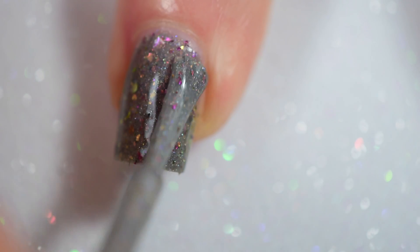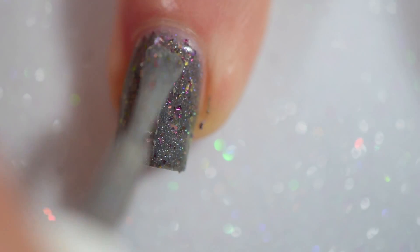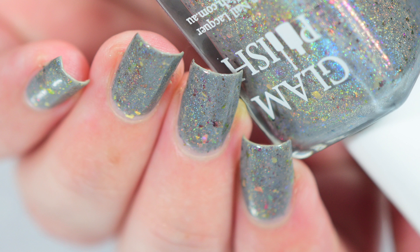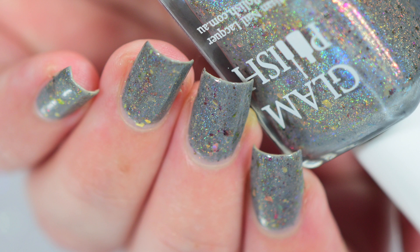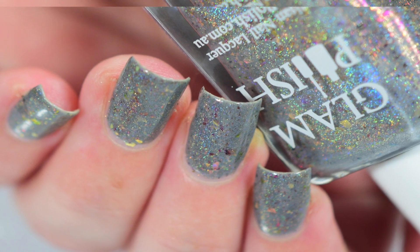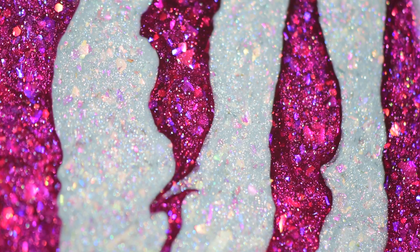This went on really well for me in two coats. It dries slightly darker than when applying it, completely covered the nail tip, and was just gorgeous. You can definitely see the little sparkling of holographic micro glitter — it's so pretty.